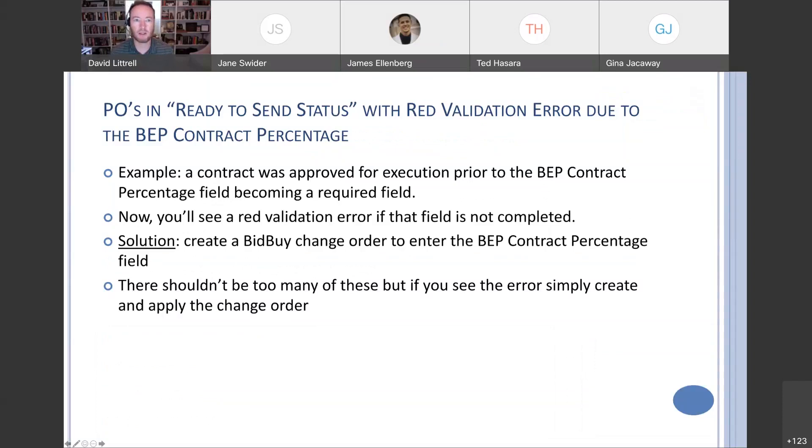If you have a PO that's now in ready-to-send status — maybe you had a contract approved for execution prior to that BEP contract percentage field becoming a required field — as soon as that field was made required, you would see a red validation error if the field was not completed at that time. The solution is simple: create a bid-by change order to enter that BEP contract percentage. Go up to the change orders tab, create change order, fill out that field, apply the change order, and then that red validation error is taken care of.